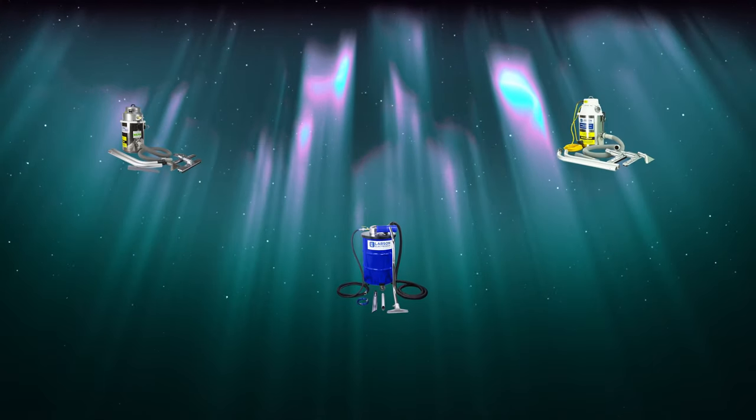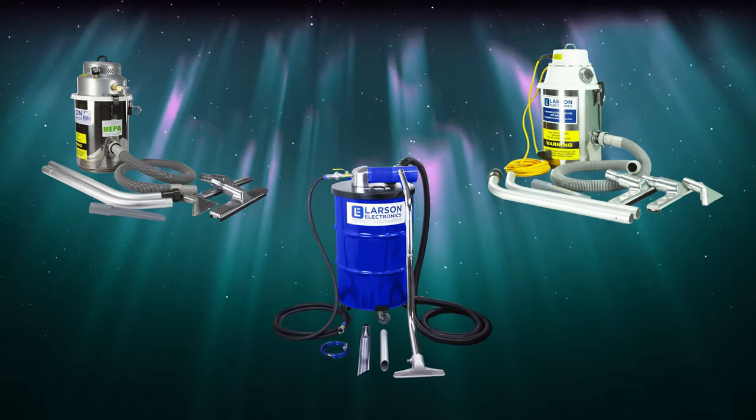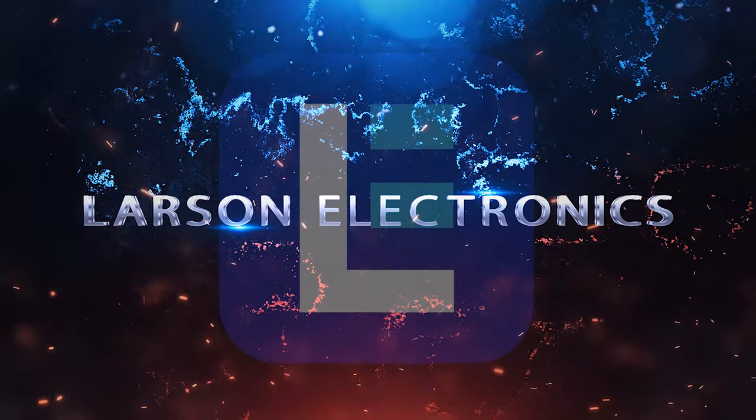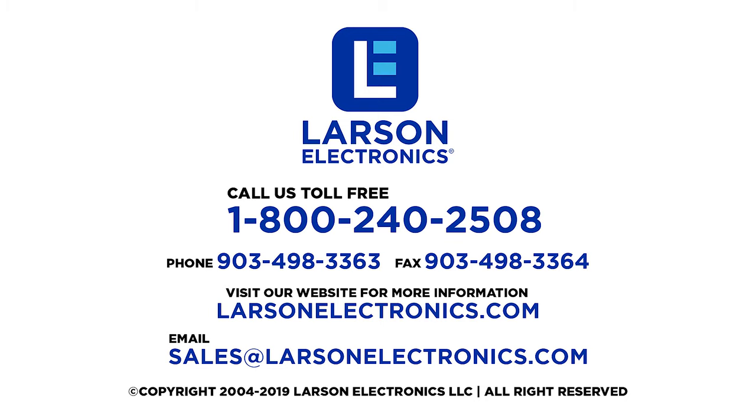No static, no explosions. To check out our selection of explosion-proof vacuums, visit Larson Electronics today. At Larson Electronics, we do more than meet your lighting needs. Contact us today.